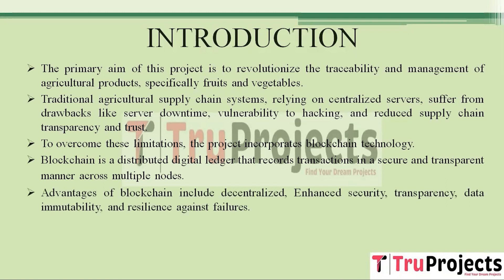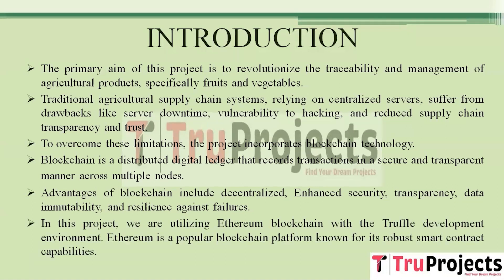Blockchain offers several advantages. First, it is decentralized, meaning the data isn't stored in one vulnerable location. Second, it enhances security because the data is stored in encrypted format that is very difficult to alter or hack. Third, it promotes transparency as all transactions are recorded and visible to authorized users. Fourth, it ensures data immutability — once something is recorded in the blockchain it can't be easily changed. Finally, it is resilient to failures because even if some nodes go down, others continue to maintain the data.